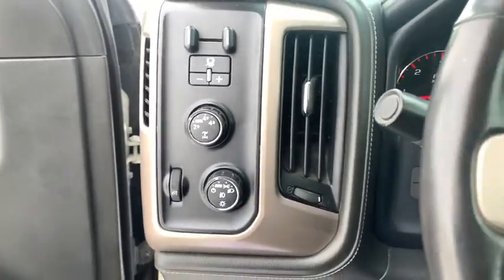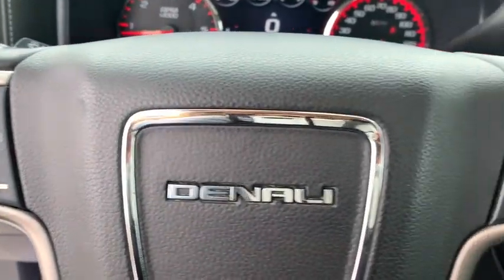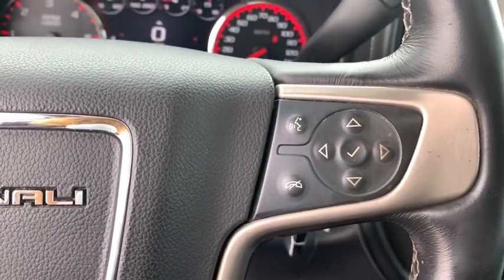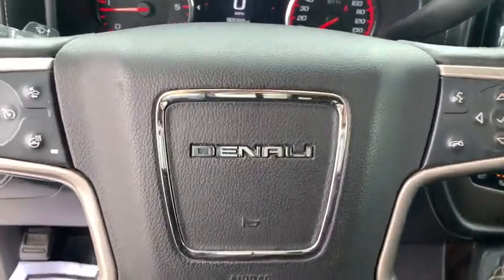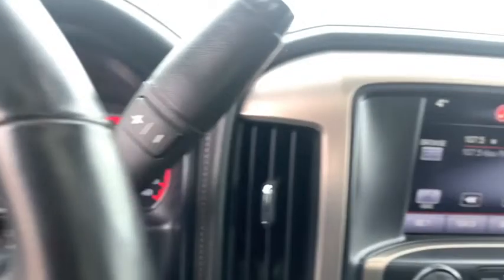Sierra 1500 now comes with an automatic transmission that combines high-max hauling capability with precise control. This vehicle has less than 95,000 miles. Here are some of this vehicle's great options.